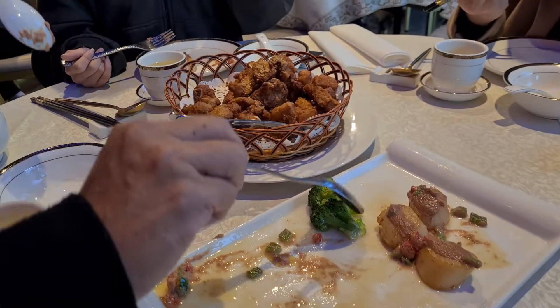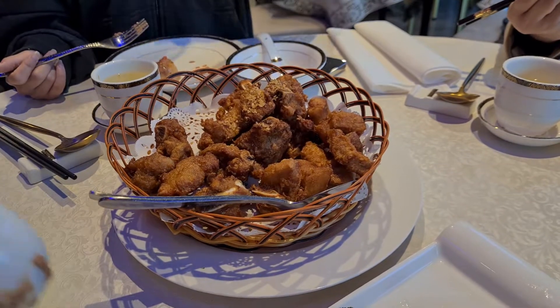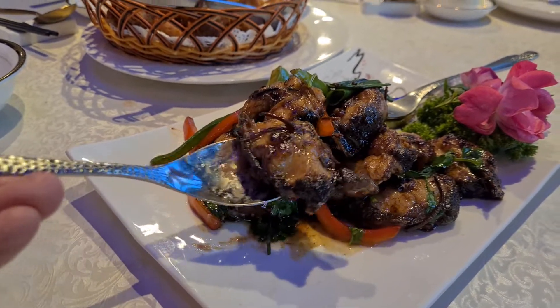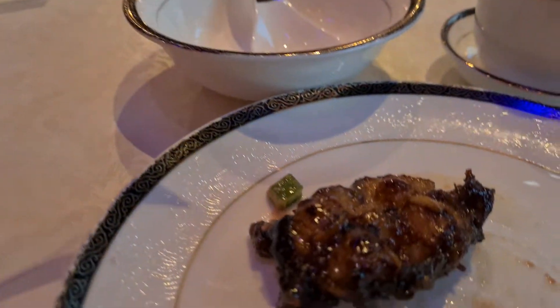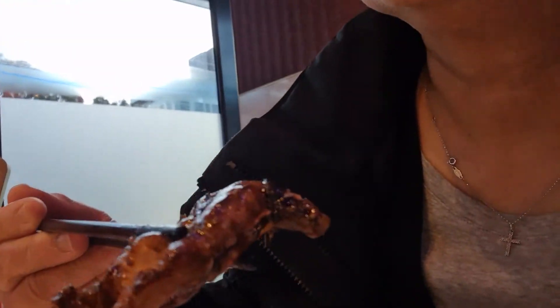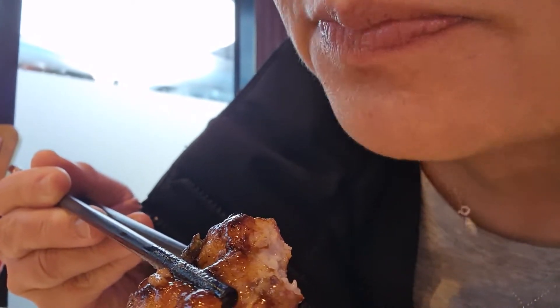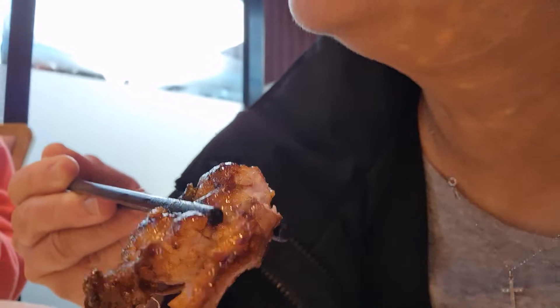The next things have arrived — that's the garlic deep fried prawns, and here's the eel. The eel looks very nicely cooked. Let's see how it goes. Wow, I like it but it's kind of bony.